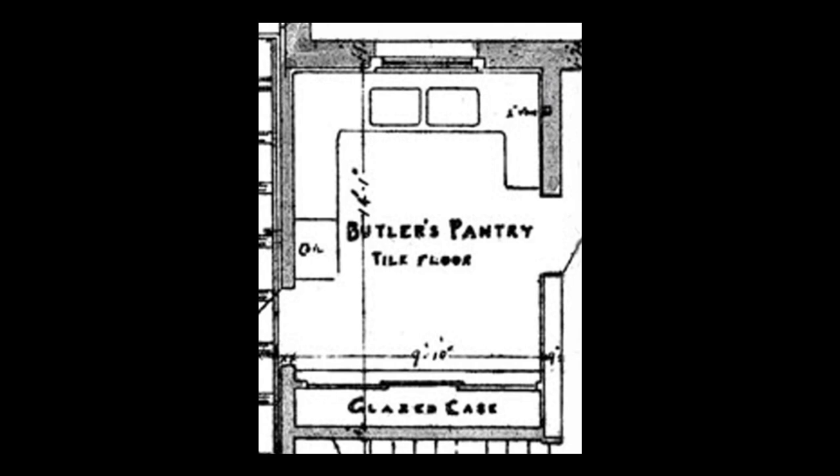Here we see the original floor plan for the butler's pantry, as designed by architect Henry Hobson Richardson. A few alterations were made later, which increased the amount of cabinet space. The plan notes a tile floor — the same unglazed red and buff tiles seen in the pantry and kitchen today. This will be discussed in more detail in a future video.